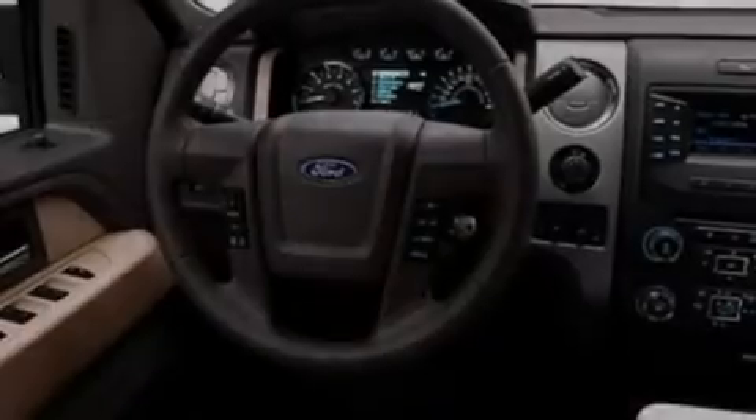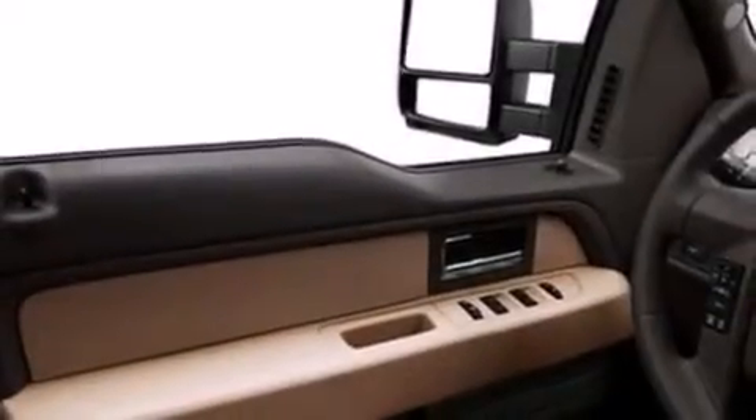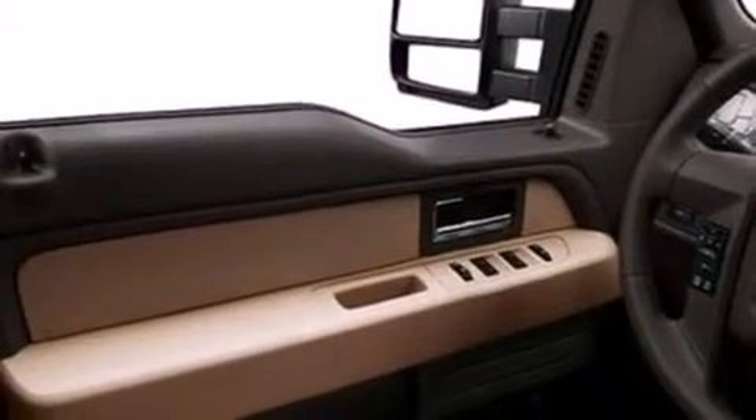All of the following features are included: a low tire pressure indicator, traction control and stability control systems, full power accessories, a passenger side vanity mirror, an engine immobilizer theft deterrent system, and a keyless entry system.